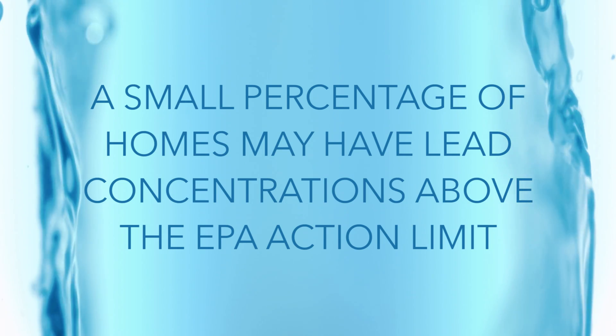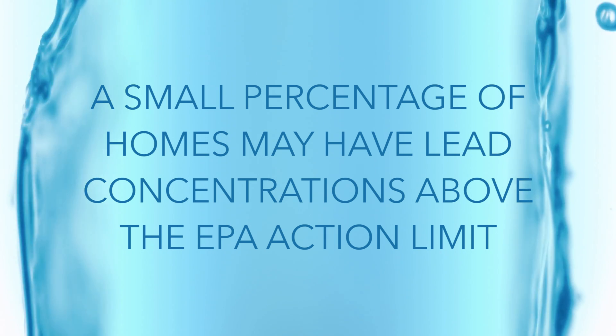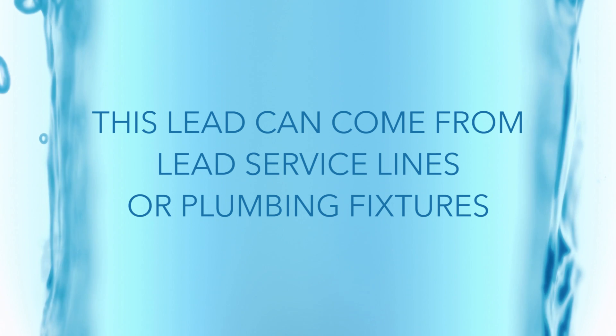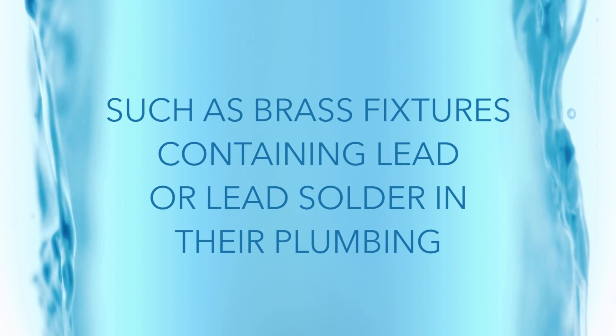Even so, a small percentage of homes may have lead concentrations above the EPA action limit. This lead can come from lead service lines or plumbing fixtures, such as brass fixtures containing lead or lead solder in their plumbing.